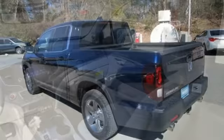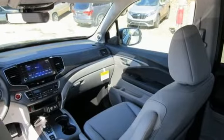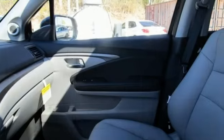Memory exterior door mirror settings, front heated leather bucket seats, trailer hitch receiver, electronic shift on the fly, auto dimming rear view mirror, and V6 engine.